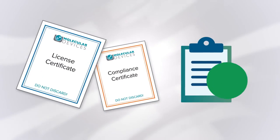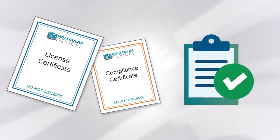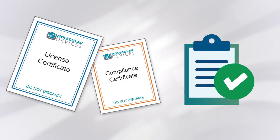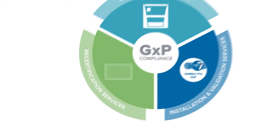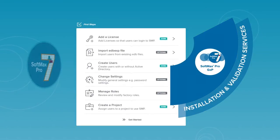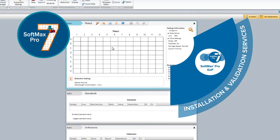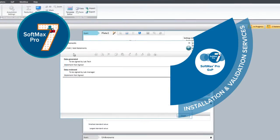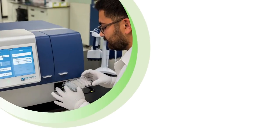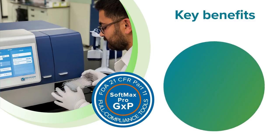Ensure ongoing compliance of your Molecular Devices microplate readers and be audit ready with comprehensive validation, maintenance, and repair documentation. SoftMax Pro GXP software is our most secure software to help you achieve full FDA 21 CFR Part 11 compliance. Our workflows are streamlined to ensure data integrity, and every step is optimized to simplify analysis and reporting from any Molecular Devices microplate reader. SoftMax Pro GXP software ensures data integrity, compliance, and audit readiness across your organization.